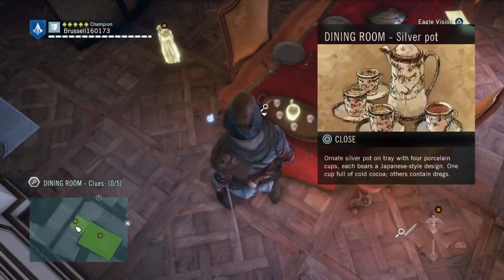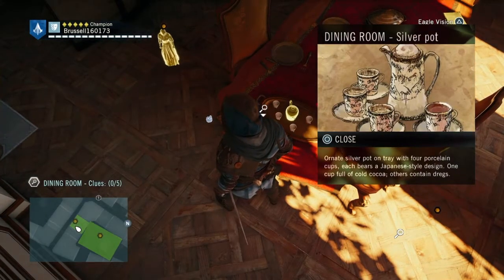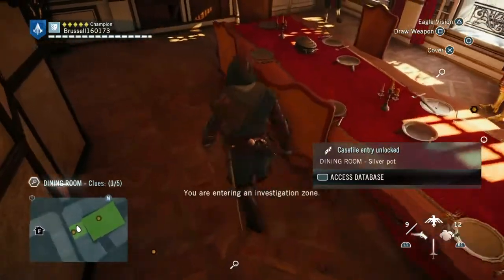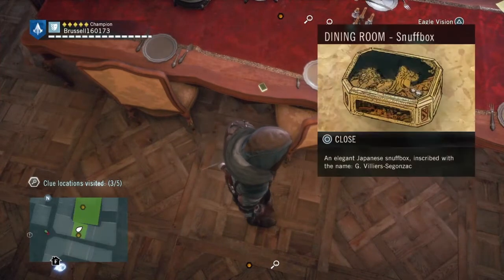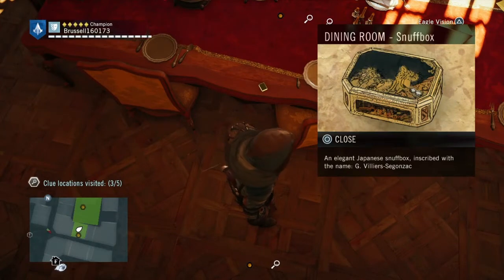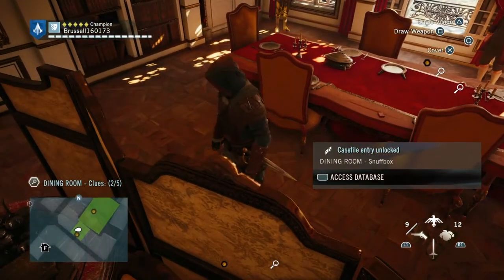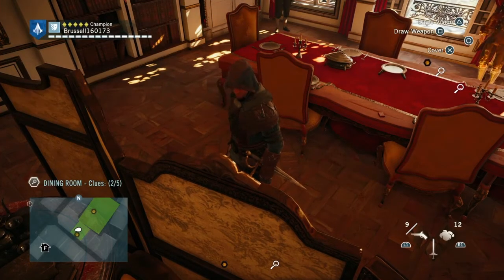There's a silver pot here. And those cups are the same as the upturned cup that was downstairs. Over here on the table there is a snuff box — a nice silver snuff box — and it's inscribed to Georges Villiers Sogonac. So that's two of the clues.